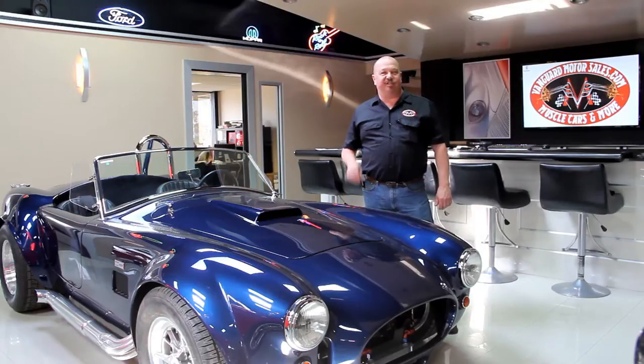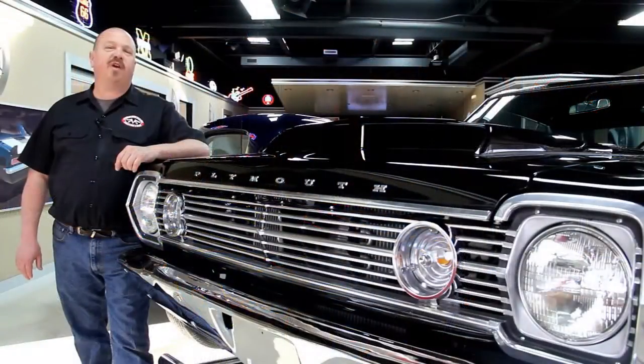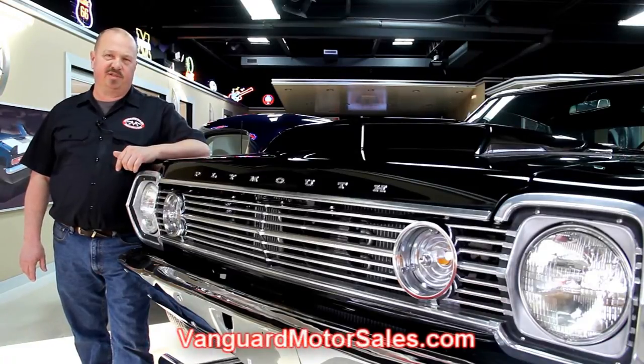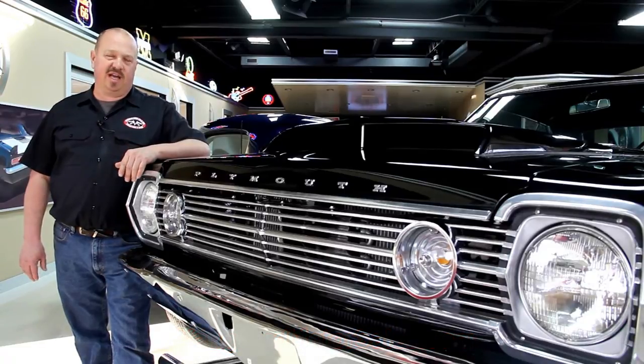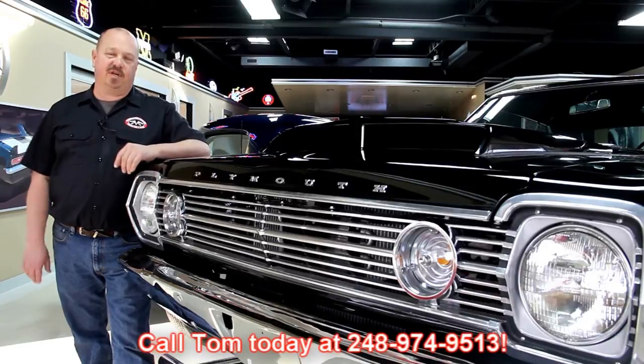Hi, it's Greg at Vanguard Motor Sales. I'd like to welcome you to our showroom. Today we're going to be taking a look at a 1929 Fiat — it's a four-door convertible, it's a street rod. It's got a 283 in it and this thing is nice. If you've caught us on eBay and you're looking for pricing, go to our website at VanguardMotorSales.com. All the prices are there, same as the reserve on eBay, or you can call Tom at 248-974-9513.